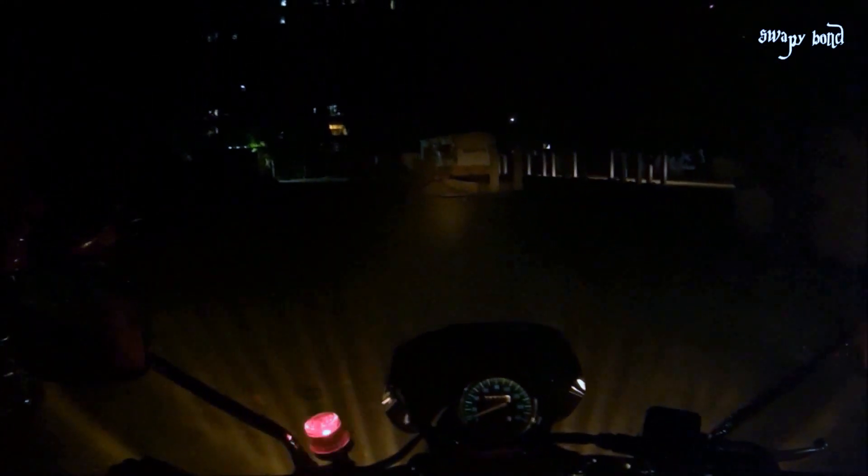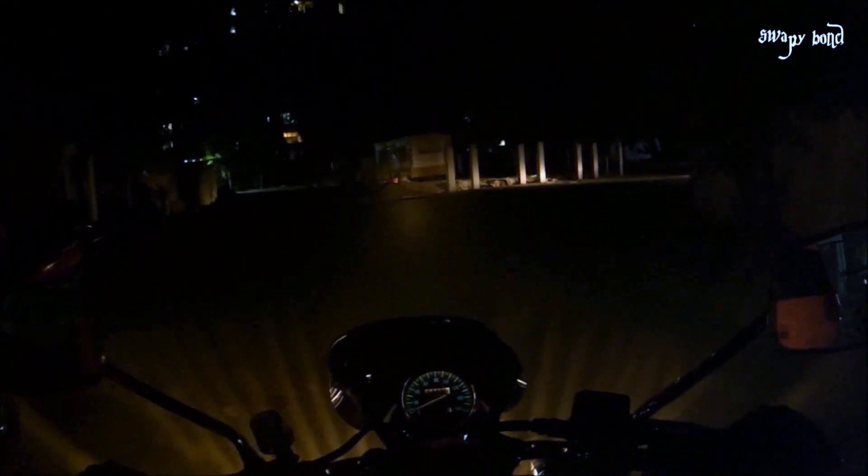Hey guys, I'm having a bit of a problem right now — the speedometer on the bike has stopped working. It did not just stop working out of the blue. I was traveling on the Western Express Highway and I hit a massive pothole at a speed of about 70 kilometers an hour, and I hit it with such great force that I was literally going to fall off the bike.